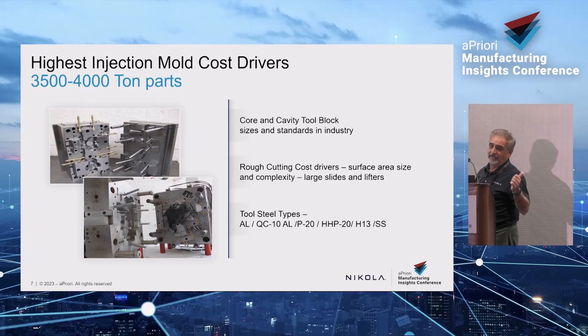Apriori does a great job with those trade-offs — you can plug in as many variables as you want and analyze it every which way. Picking the steel is the biggest cost driver, and these steel blocks can take eight weeks to get because they're not just sitting on a shelf — they're huge. The steel and rough cutting together are probably about 30% of the total tool cost.